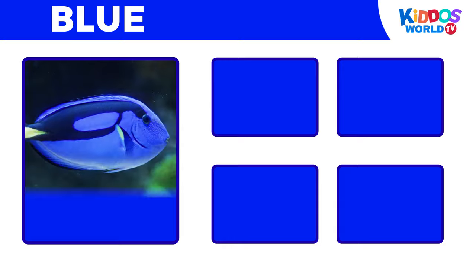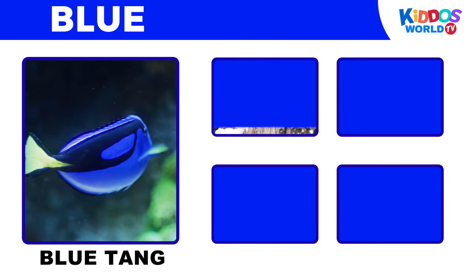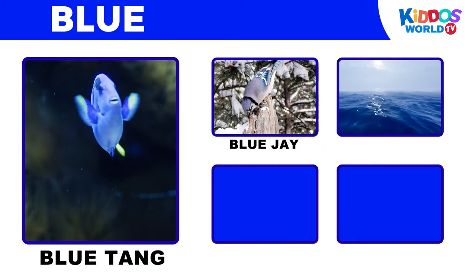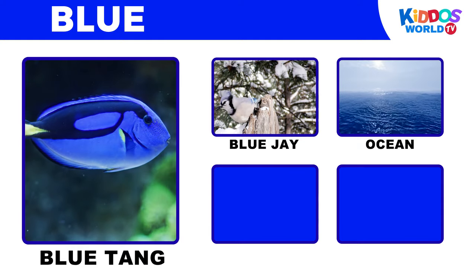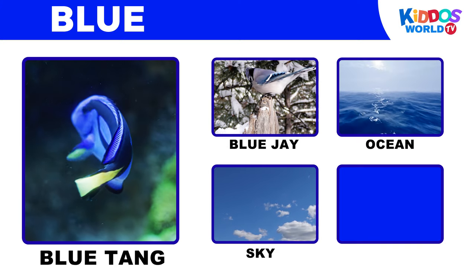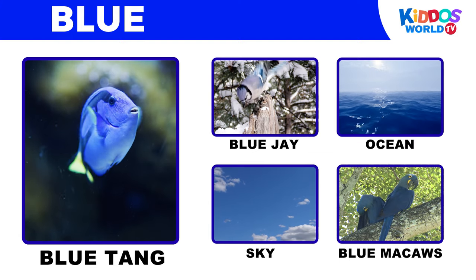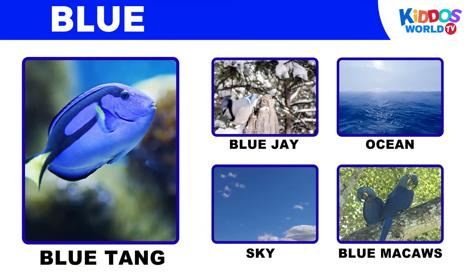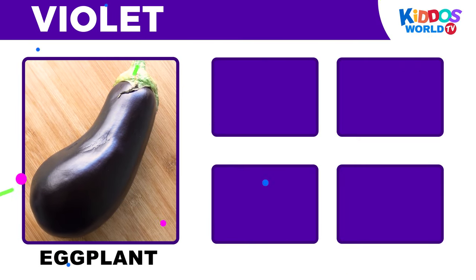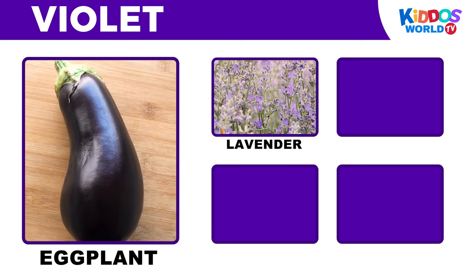It's the color blue! Ocean! Sky! Blue macaws!